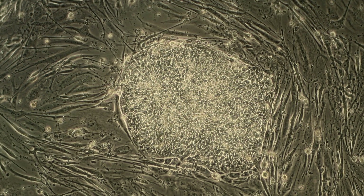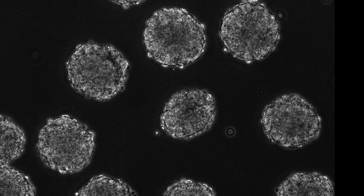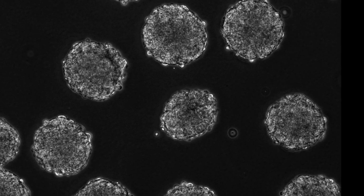A stem cell is a very useful research tool because we can propagate these indefinitely in a dish in the laboratory. They also have the capacity to become any cell in the whole body. So now we have a cell type that we can use to generate, in theory, an unlimited number of cells that could potentially cure a patient.